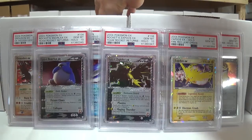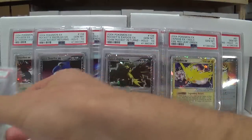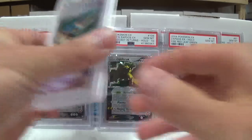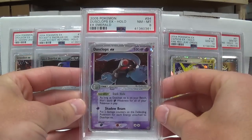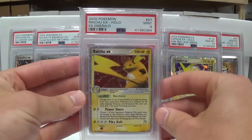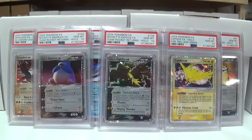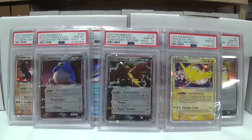Next up we have EX Emerald. Altaria, Deoxys. We got Dusclops. Medicham. Milotic. Got Raichu. Registeel. And then the box topper for that set, Farfetch'd. All those I think were Mint 9 — maybe a Near Mint 8 in there.